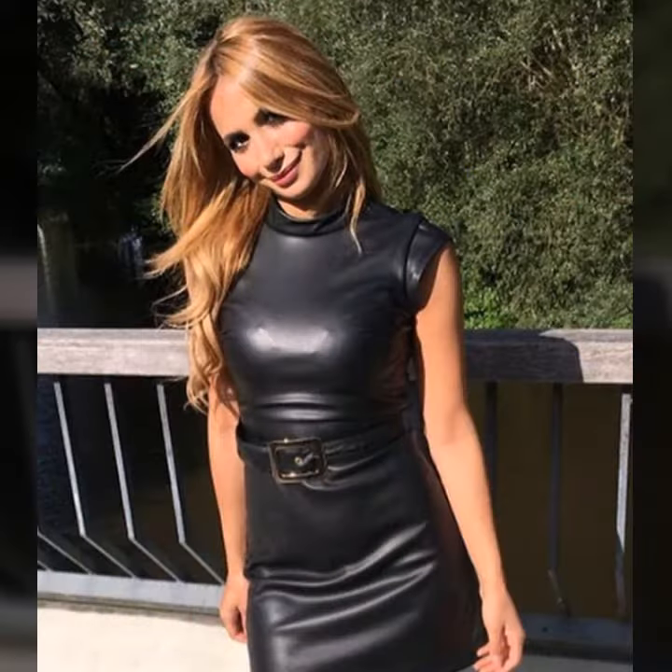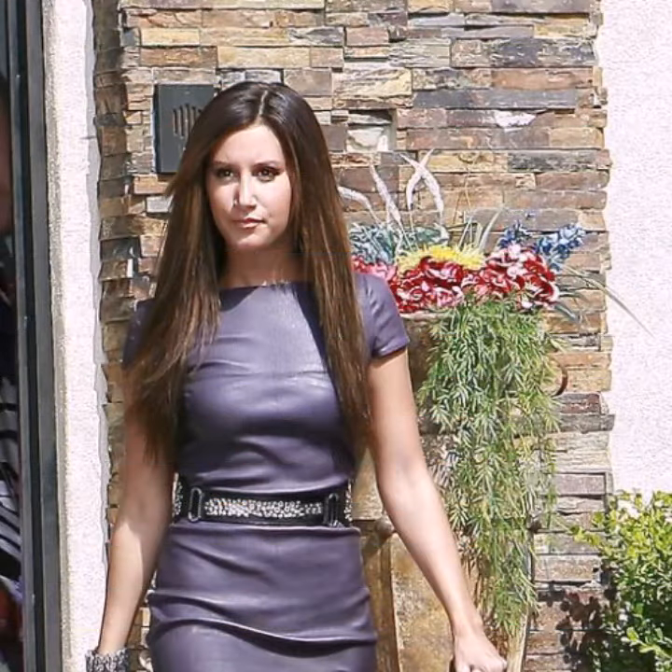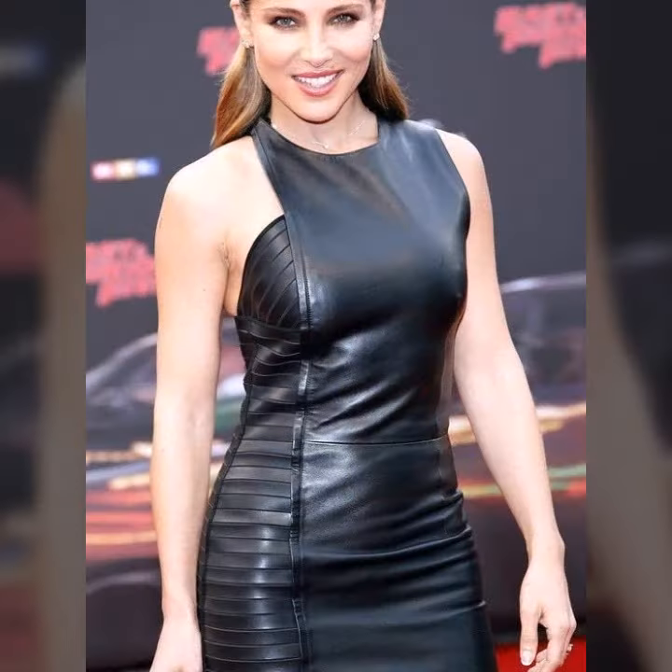My dear friends, I must suggest you watch this video till the end and try one of these latex leather dresses.